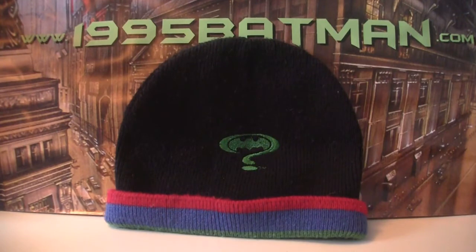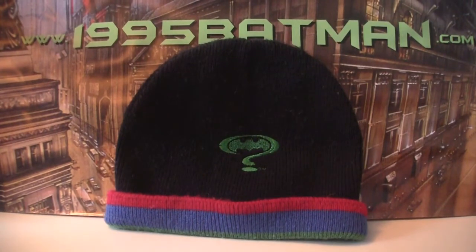Hello and welcome to 1995Batman.com. We're not stopping with the merchandise and reviews, we're going to do everything and anything. Today we are looking at the M&S hat and scarf set.